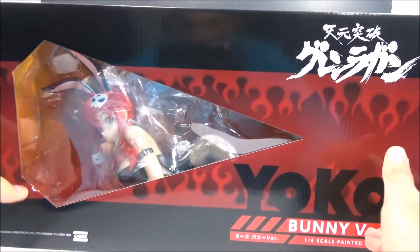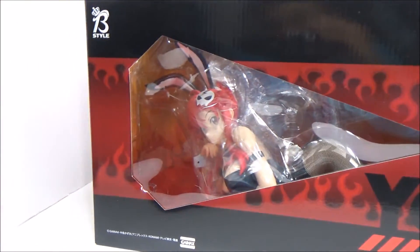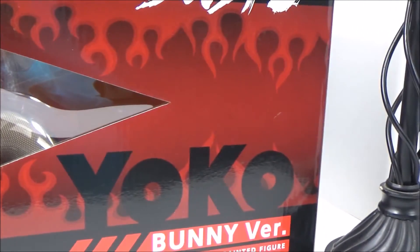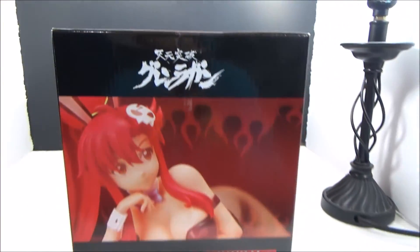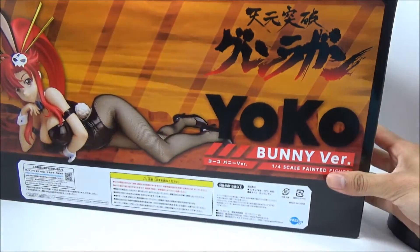And last up, we got another bunny figure. It's Yoko from Tengen Toppa Gurren Lagann — it's a 1/4 scale bunny figure. I finally got it; it got delayed I think once but ended up coming this month finally. I'll probably be reviewing this one first. I like the shape of the box window. Here's the side of it, and the back.